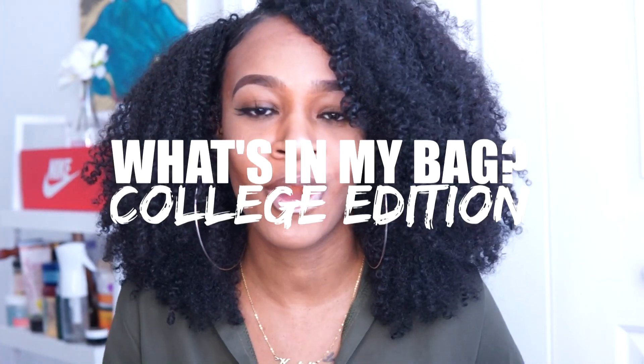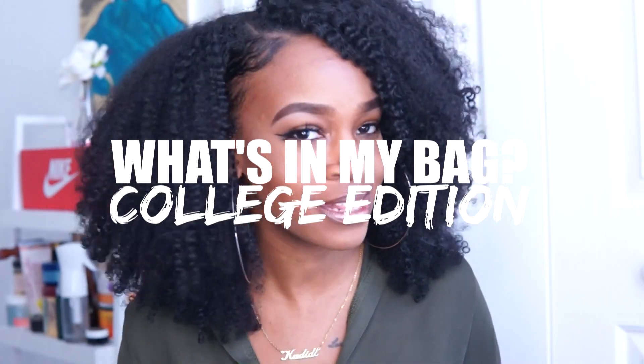Hey y'all, so as y'all can see by the title, today I'm going to get into a 'What's in My Bag' video, college edition. If you're an OG YouTuber, you know the 'What's in My Bag' videos were super popular back in the day, but I never did one on my channel. So today I'm going to be sharing with you guys a bag that I received from Teddy Blake.